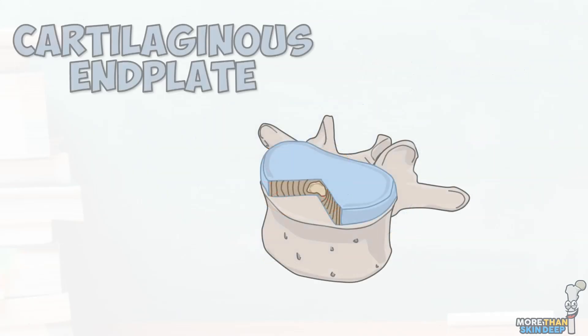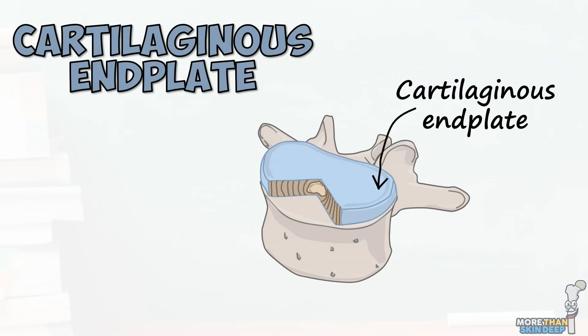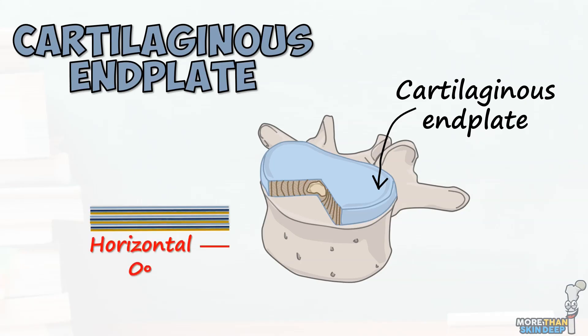The cartilaginous endplate is composed mostly of horizontally arranged collagen fibres at the interface of the disc and its adjoining vertebral bodies. These endplates play an important role during growth as most of the nutritional supply to the disc diffuses across them. However, in the adult, calcification of these endplates eventually leads to the devascularization of the disc.